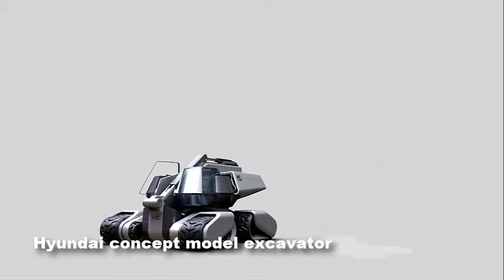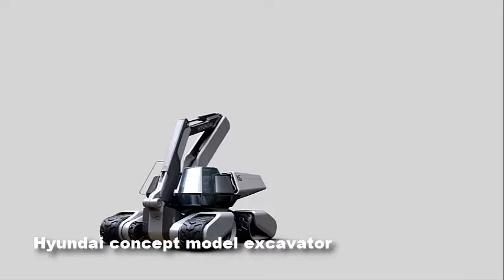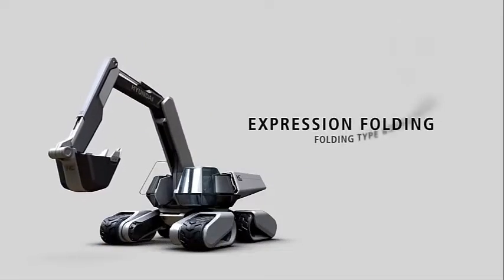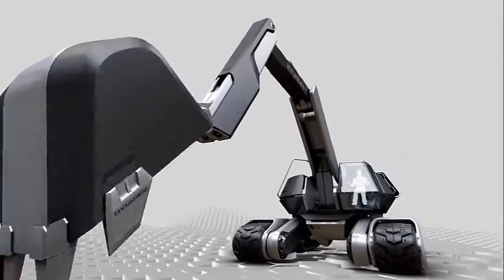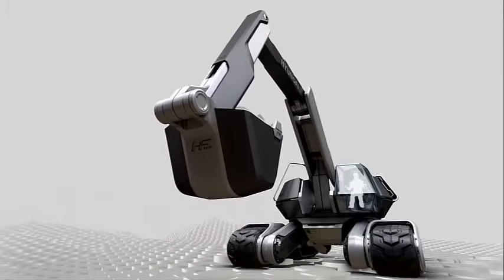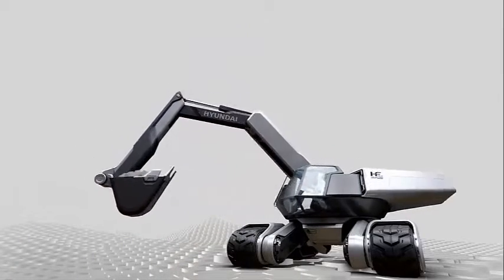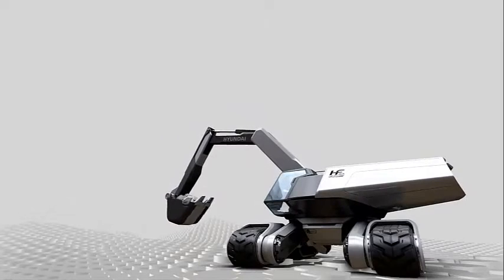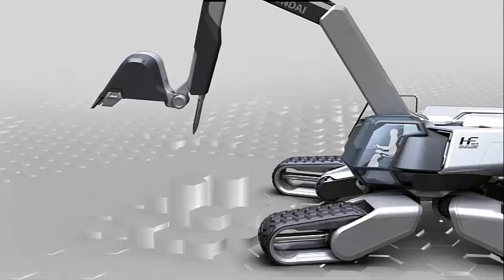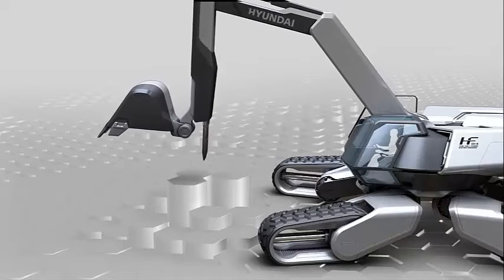Hyundai's concept excavator: the excavator concept named HF, for Hyundai Future, represents the bold vision of the future from Korean giant Hyundai. It would use the latest technologies in fuel cells, and the caterpillar tracks modify their shape and geometry to adapt to the most difficult terrain, always staying balanced for greater operator safety and comfort. Features also include a combined hammer and bucket all-in-one extendable bucket.